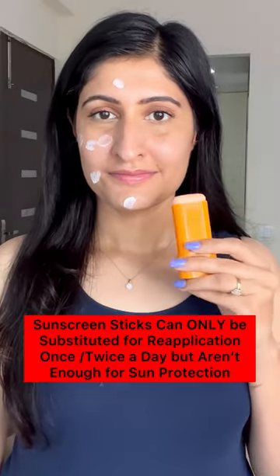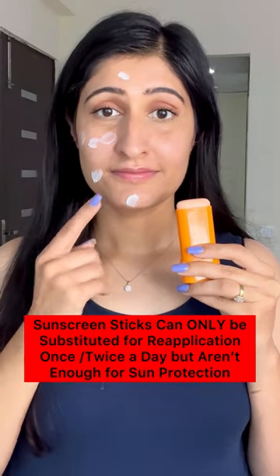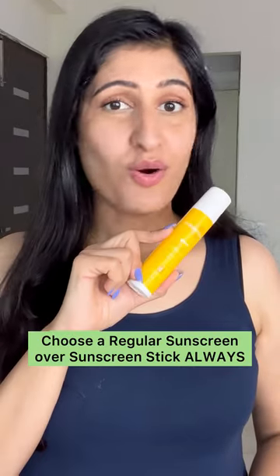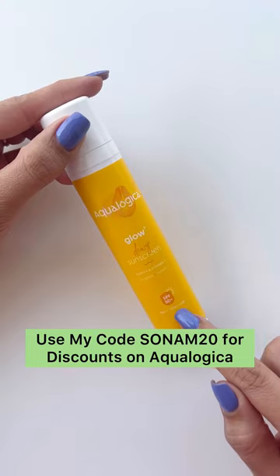Sunscreen sticks can only be substituted for reapplication once or twice a day but are not enough for sun protection. Choose a regular sunscreen always.